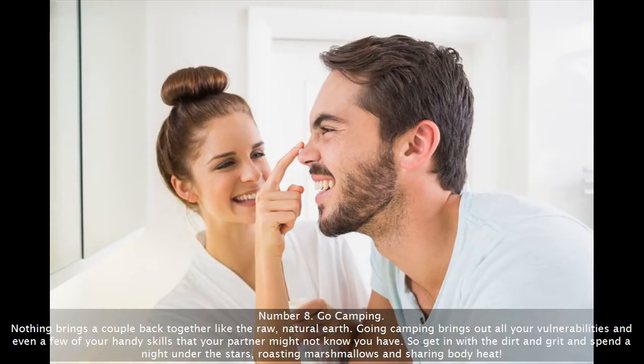Number 8: Go camping. Nothing brings a couple back together like the raw, natural earth. Going camping brings out all your vulnerabilities and even a few of your handy skills that your partner might not know you have. So get in with the dirt and grit and spend a night under the stars, roasting marshmallows and sharing body heat.